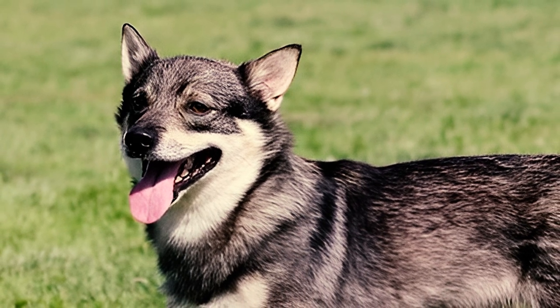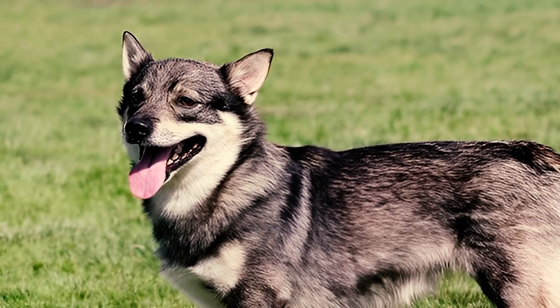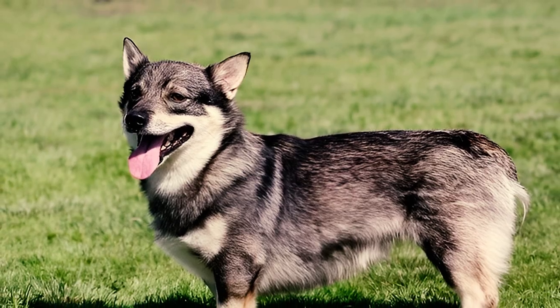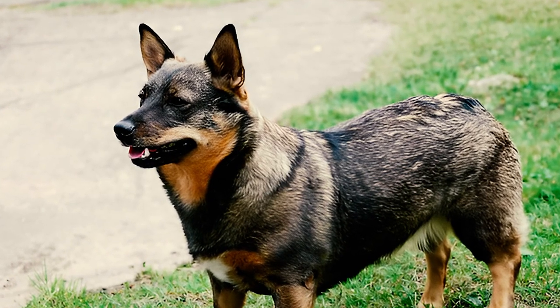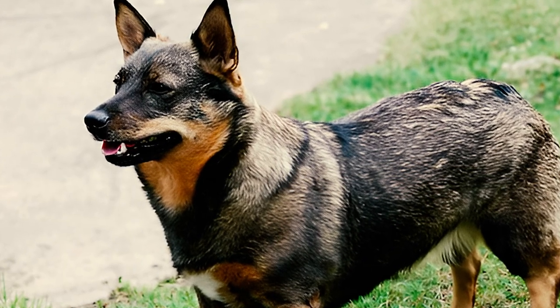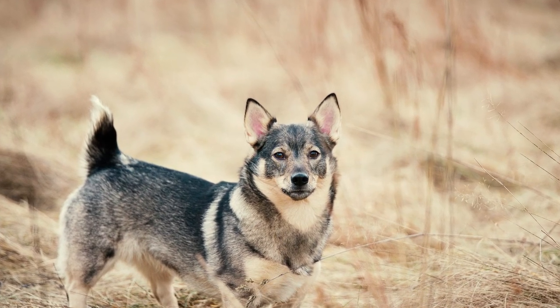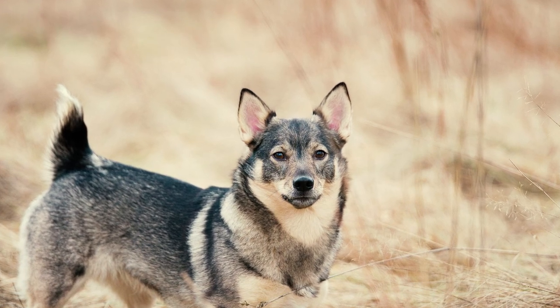The men scoured the country for the best breed specimens and started with one male named Mopson and three females named Vivi, Lassie, and Topsy, and were successful in their venture. In 1943, after a year of showcasing the breed in exhibitions, the Swedish Kennel Club formally acknowledged the Swedish Vallhund as a distinct breed. During the same time, Sweden officially recognized the Swedish Vallhund as a native breed and honored it as the national breed of the country.